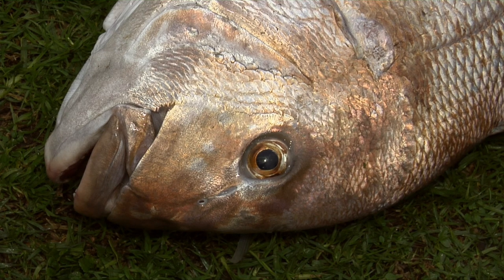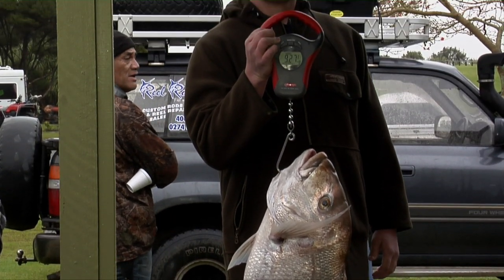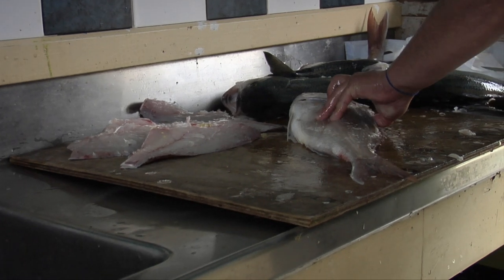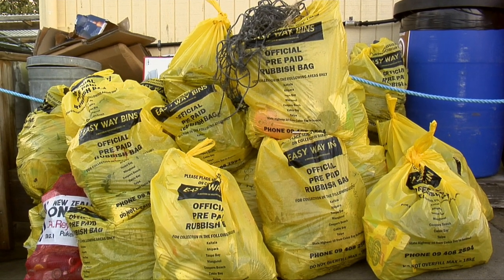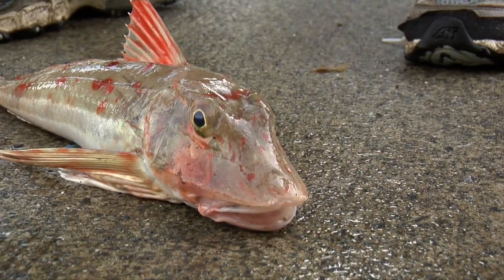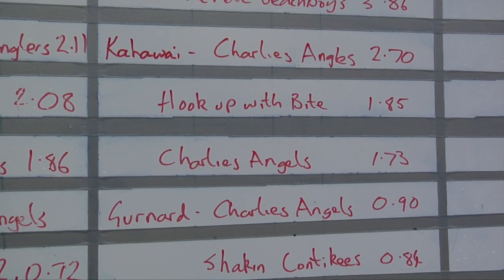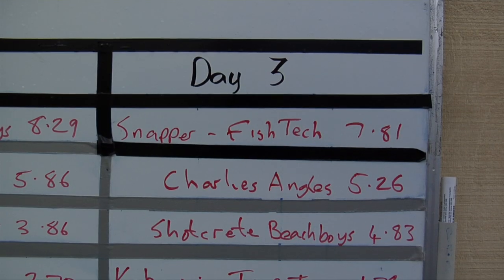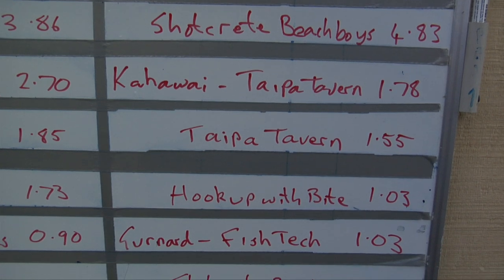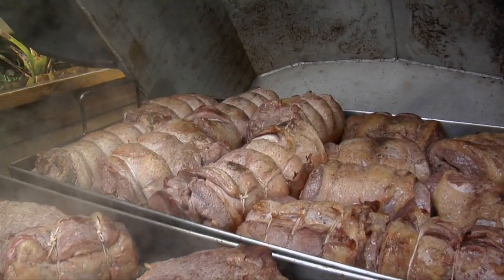There was a real buzz at the weigh-in, with some absolutely awesome fish being caught. The way the competition was set up did not promote overfishing, and it was good to see everyone got behind the rubbish collection. While the results were being tallied and the final fish being weighed in, a beautiful dinner was being prepared for all the competitors.